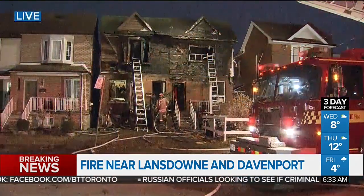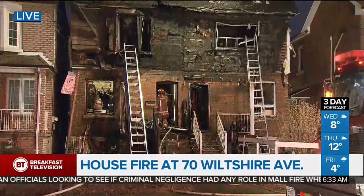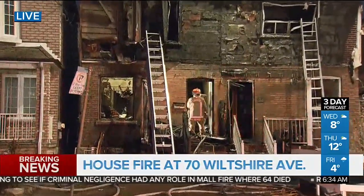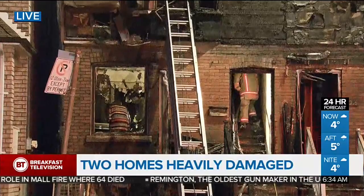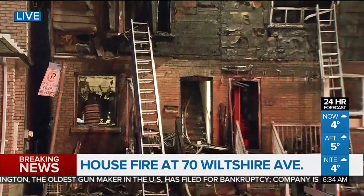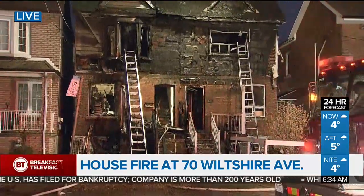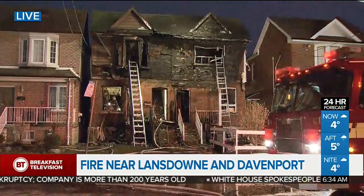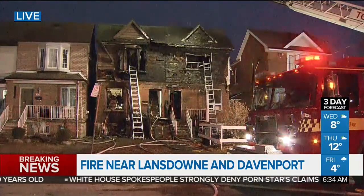Updating our breaking news: a home heavily damaged in a fire in the city's west end. We're going to take you to a live look at the scene right now — the fire is now out, but have a look at the aftermath. It erupted on Wiltshire Avenue, near Lansdowne and Davenport, around 4:30 this morning. There is heavy damage to both of these semi-detached homes. Right now there are no reports of any injuries. The cause is still under investigation, with a possible natural gas leak being looked at. Fire crews are still on scene. Buses that were being rerouted are now back to regular service.